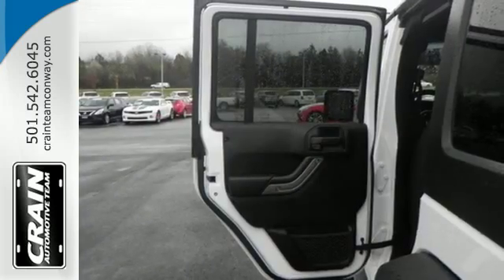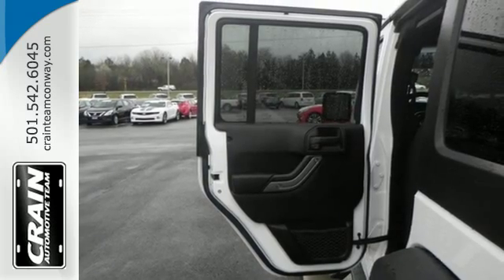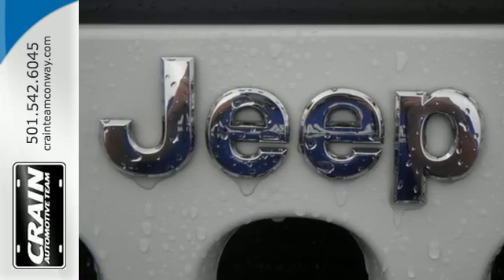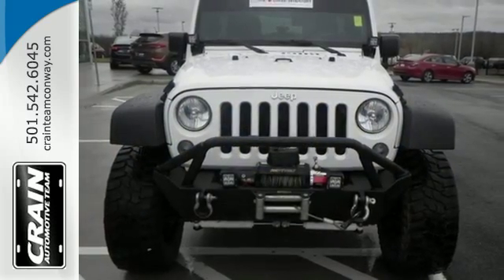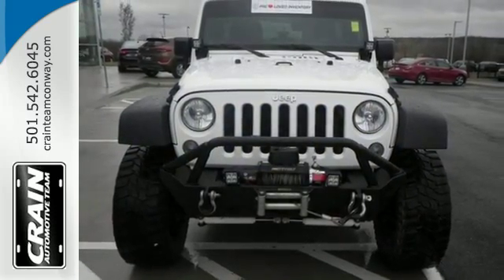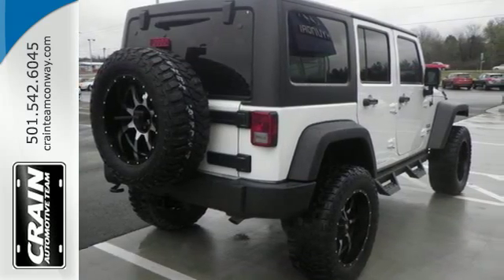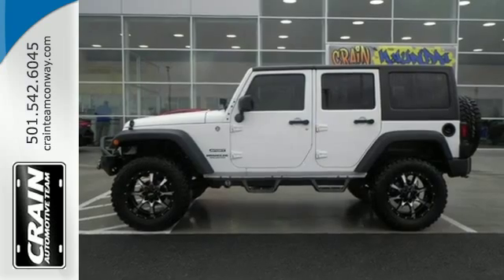Hill start assist, a Pentastar V6 engine, tow hooks, fog lamps, and advanced multi-stage airbags come standard, plus its four doors make loading and unloading a breeze. And at the end of the day, the durable and washable interior with drain plugs lets you clean up after some not-so-clean fun.